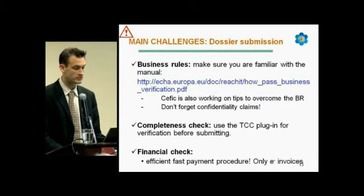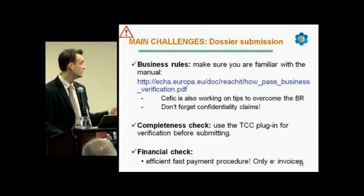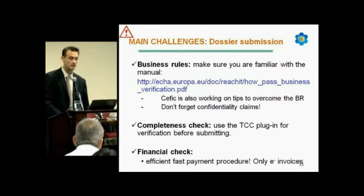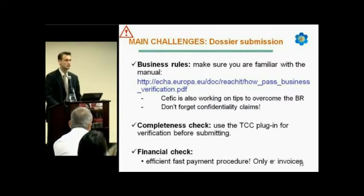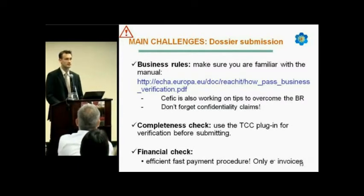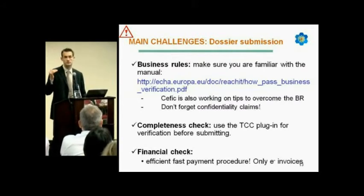Fortunately, there is a specific slide with solutions. Make sure you are familiar with the manual, which is available at the ECHA website. CEFIC is also working on tips to overcome the business rule issues. There is a dossier preparation task force working closely with ECHA to ensure industry learns and is up to date on dossier quality.